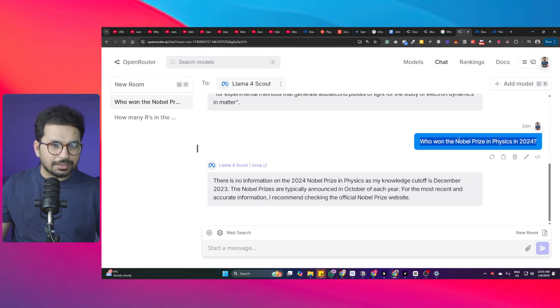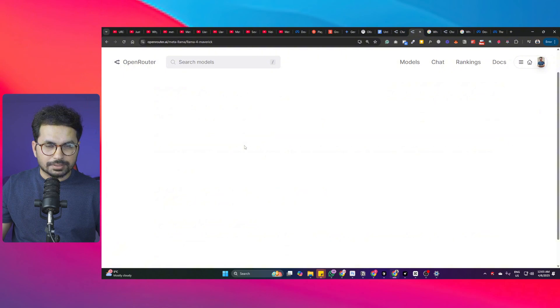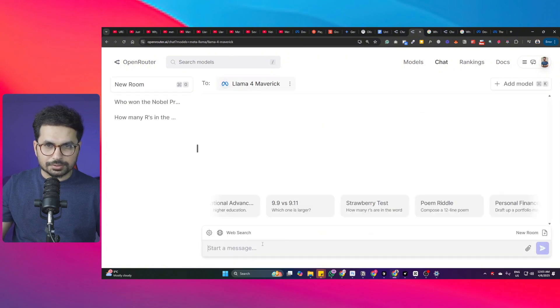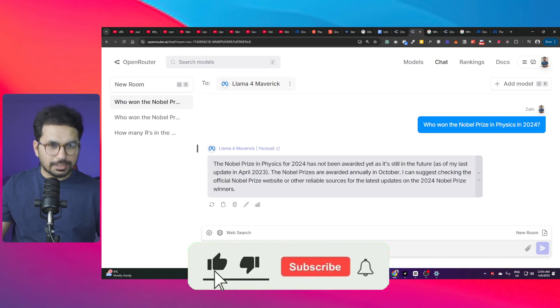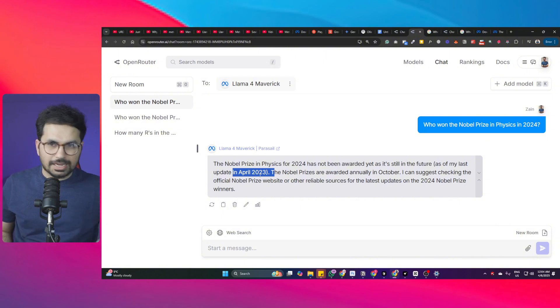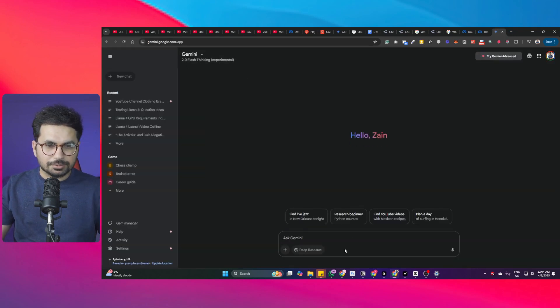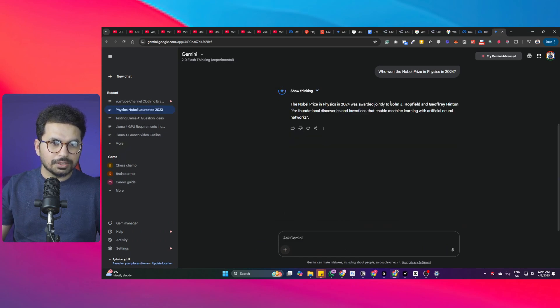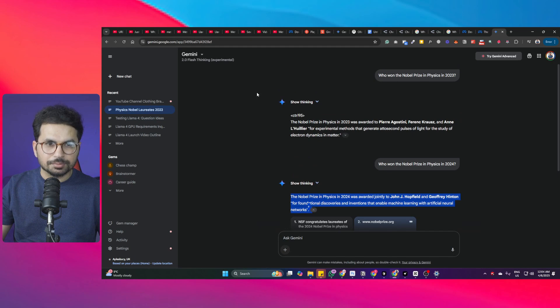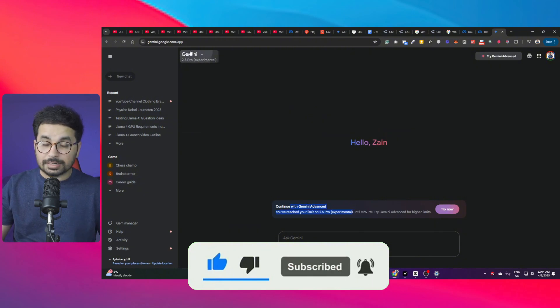Searching Google confirms the two 2024 Nobel Physics Prize winners. Testing Llama4 Maverick on the same 2024 question, it states the prize has not been awarded yet - it's still in the future as of its knowledge cutoff of April 2023. Comparing with Gemini 2 Flash, which correctly names the 2024 winners, confirming Gemini 2 is more up to date.